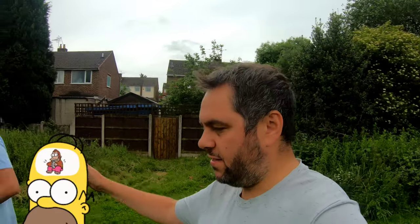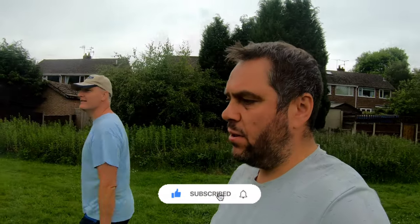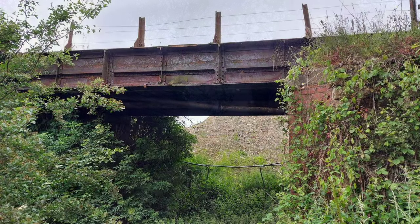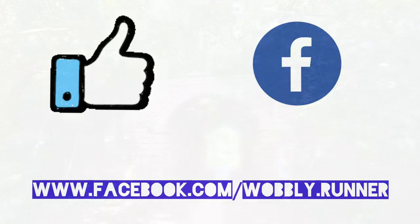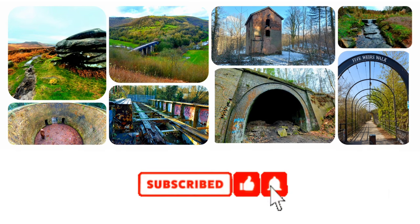That's it from Langley Mill. Cheers to Phil for showing me around - he's been the brainchild behind today's explore. As always, thanks for watching, take care, and I'll see you soon.